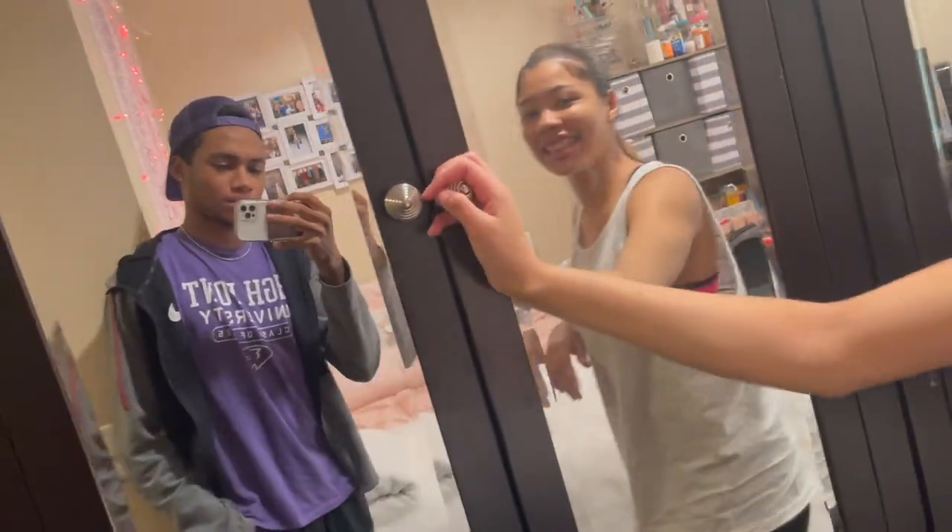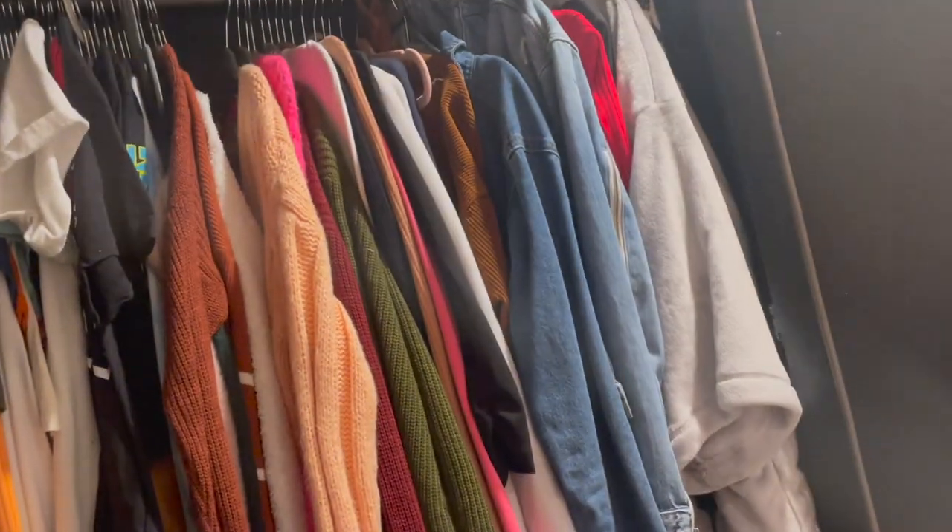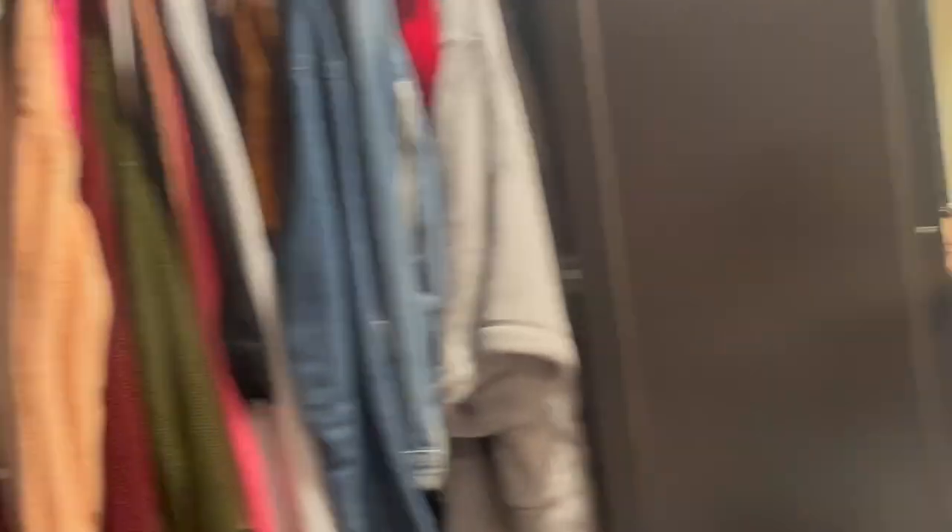Now over here we have my closet — you can see us in the mirror — and this is what the closet looks like.